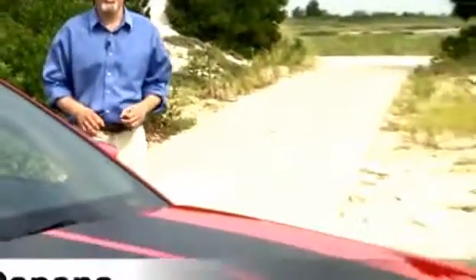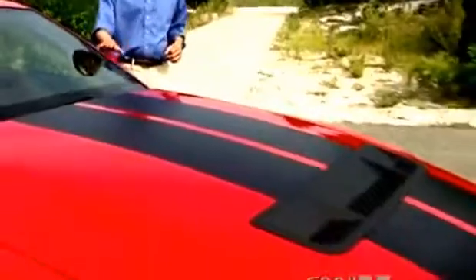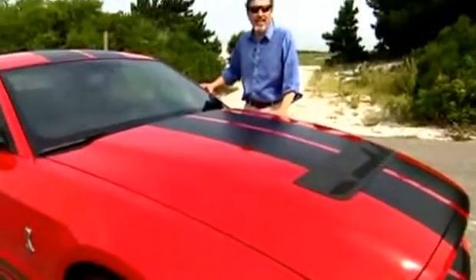I like a car that looks the way it drives, and this one definitely does. This is the Ford Shelby GT500. It looks fast and mean, and it is.